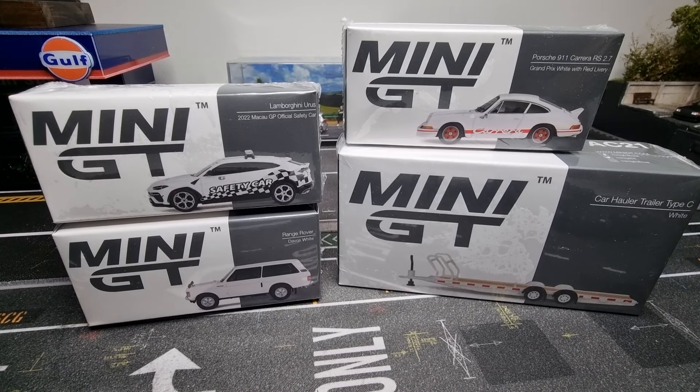Hello everyone, today a review about a couple of Mini GT models: three cars and a hauler/trailer.